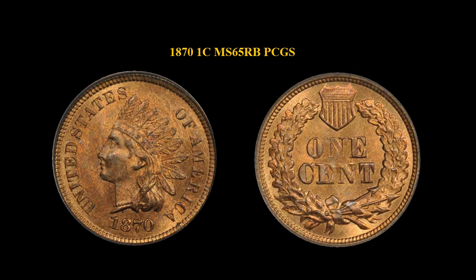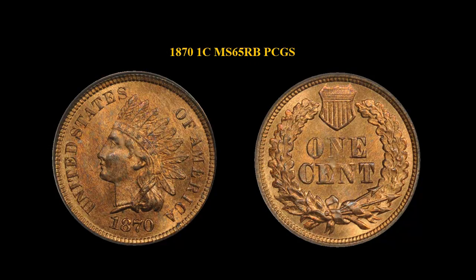There is strong doubling on the eagle's head and tail. 1870 Indian Cent, PCGS MS-65, Red Brown. Well struck, an attractive even color gem.